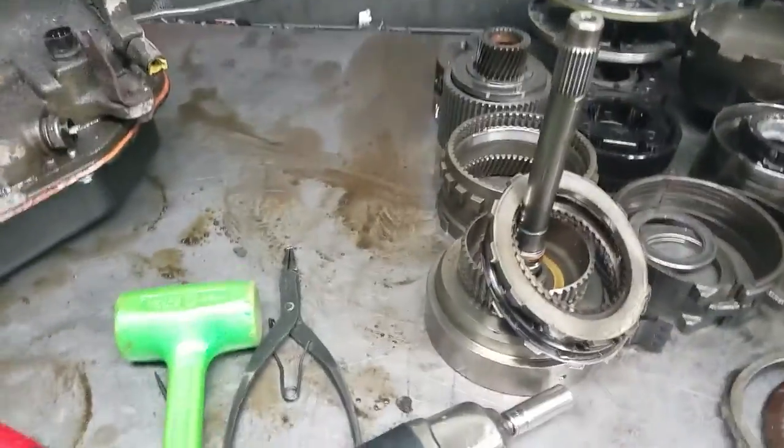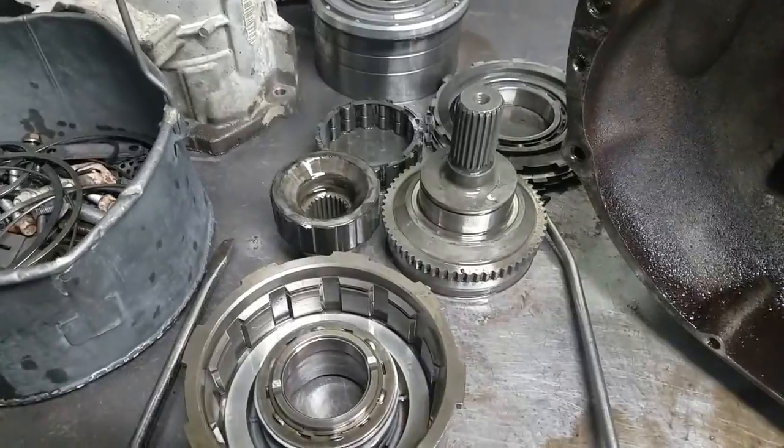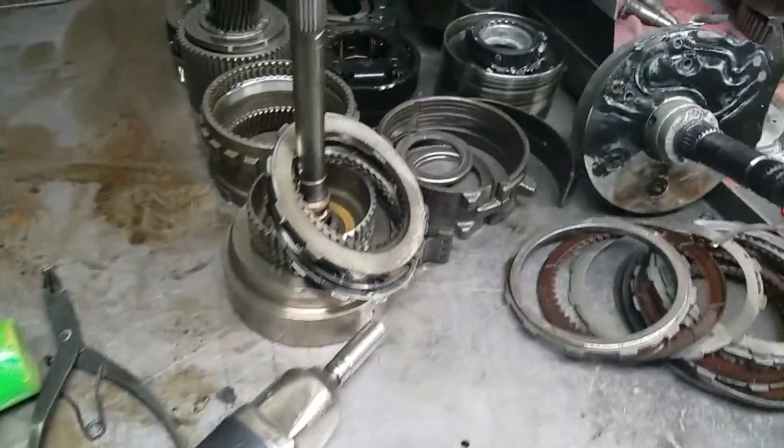So here we've got the parts kind of in a go, no go. This is the parts that seem to be okay, and this is the parts that are no good.